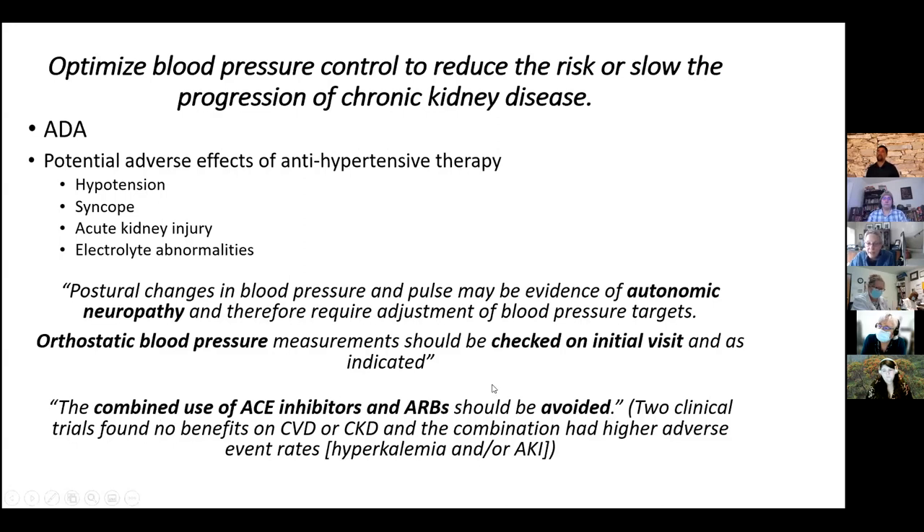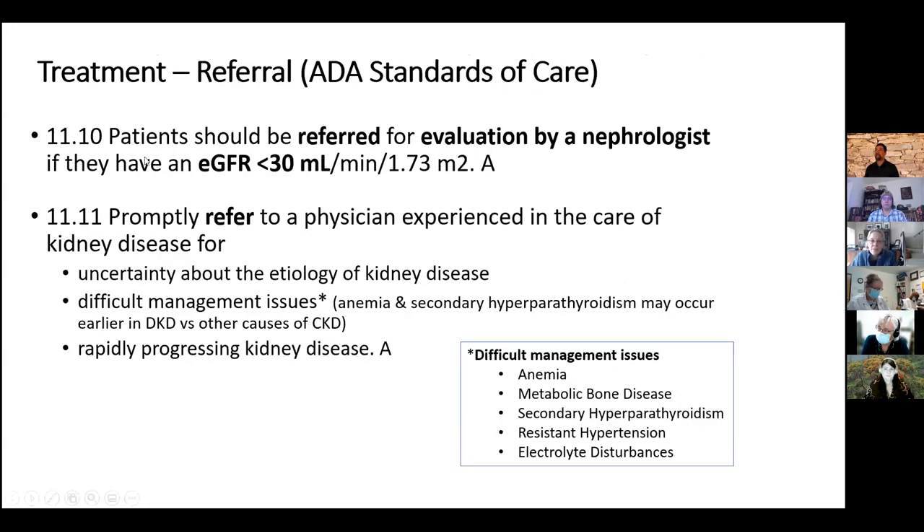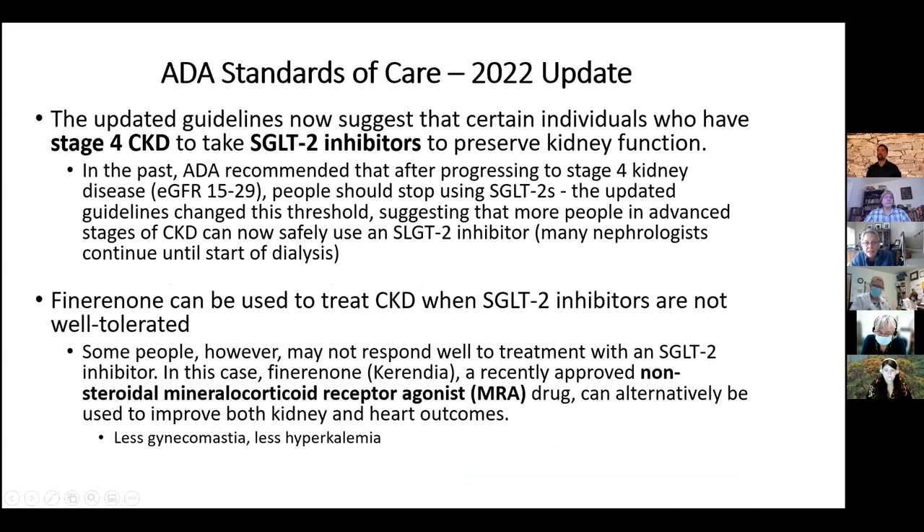The guidelines recommend not combining ACE inhibitors and ARBs because it doesn't add benefit but increases risk of AKI and hyperkalemia. Patients with an EGFR less than 30 should be referred to a nephrologist, as should patients where the etiology of kidney disease is unclear, those with difficult secondary issues, or those with rapidly progressing kidney disease. The 2022 updates include continuing SGLT2 inhibitors even at EGFR 15 to 29, and new mineralocorticoid receptor antagonists whose data now shows kidney protection — these can be used if SGLT2 inhibitors can't be tolerated.